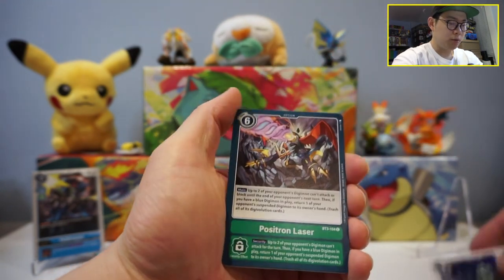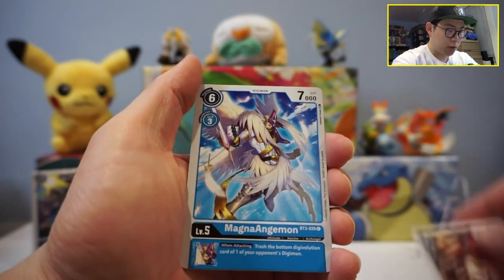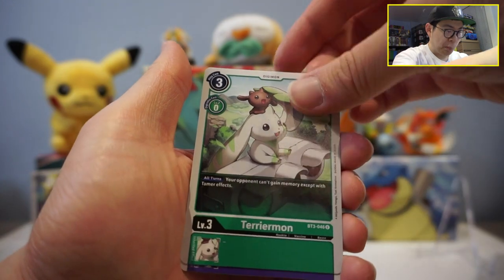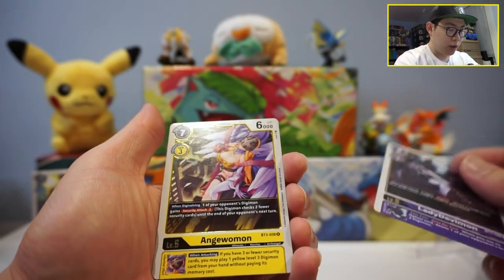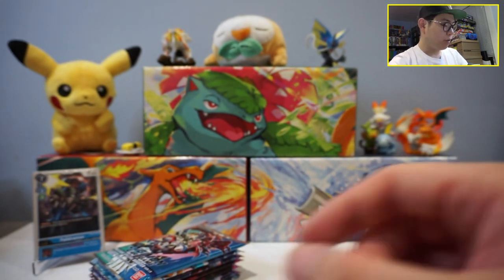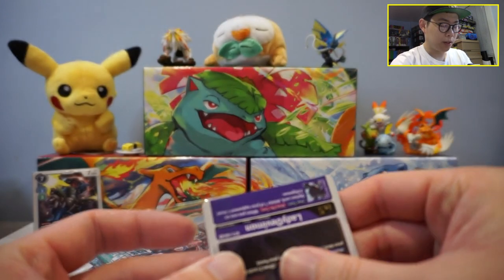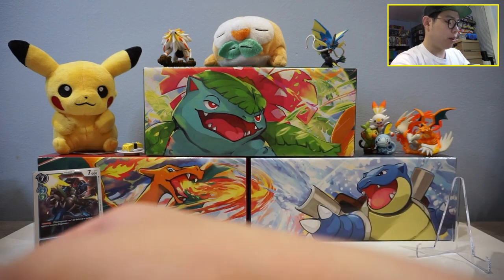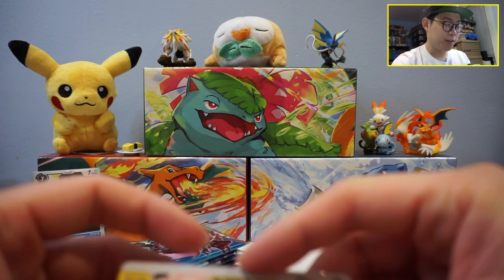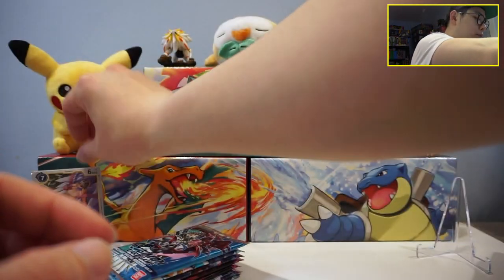From the second pack: Argomon, Shamanmon, Position Laser, Vmon, Jewelbeemon, Clockmon, MagnaAngemon again, Vidramon, Demi Vidramon, Terriermon — this guy is so adorable — Lady Devimon holo, and Angewomon. Two holos, both new — pretty happy about that. I don't think I'll be collecting the master set for Digimon because I'm already collecting master sets for Pokemon. Collecting master sets for two TCGs would just be absolutely bonkers. Those are the two rares from that pack.